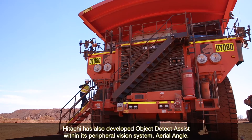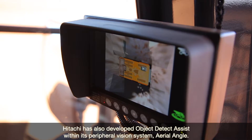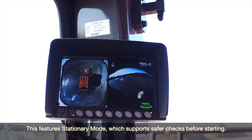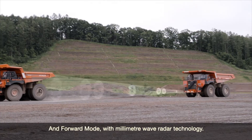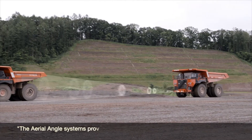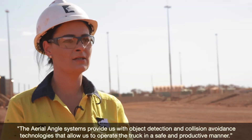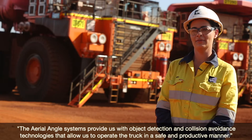Hitachi has also developed Object Detect Assist within its peripheral vision system, Aerial Angle. This features stationary mode, which supports safer checks before starting, and forward mode with millimetre wave radar technology. The Aerial Angle systems provide us with object detection and collision avoidance technologies that allow us to operate the truck in a safe and productive manner.